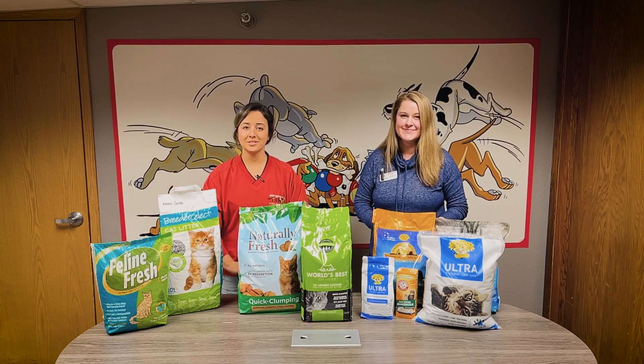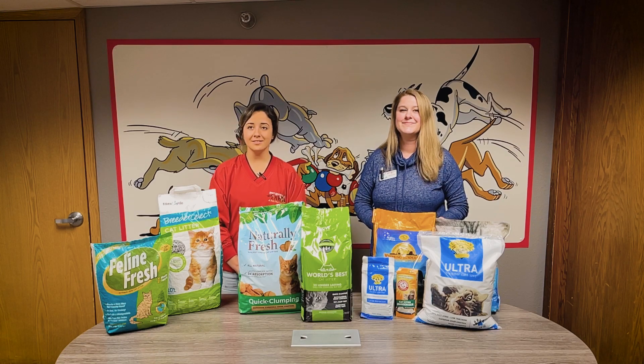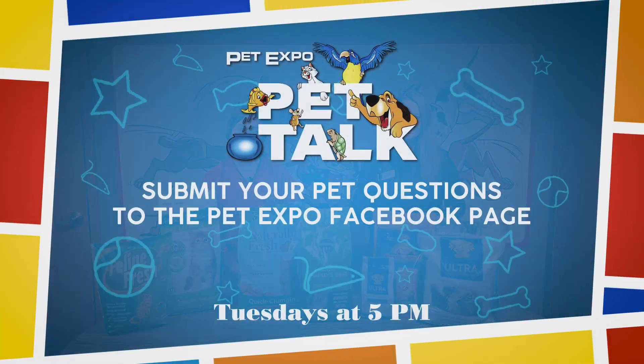Well, there you have it, folks. Submit all your pet-related questions to our Facebook and then catch us next week on Pet Expo Pet Talks.